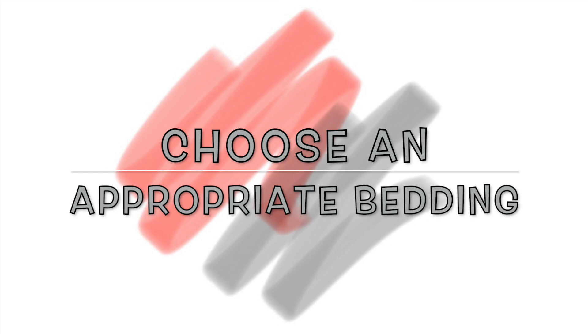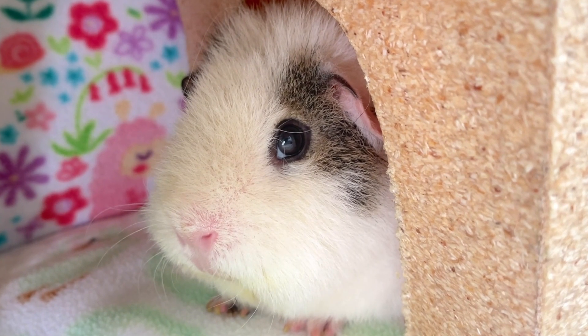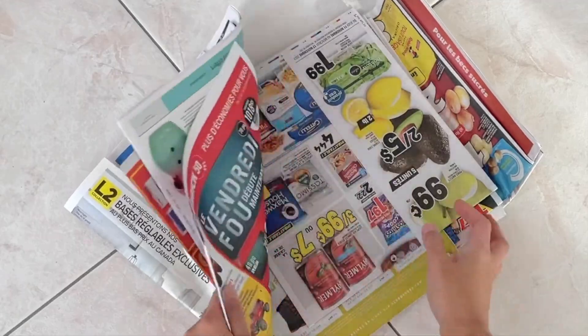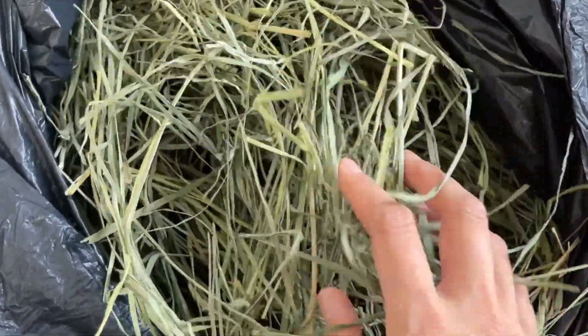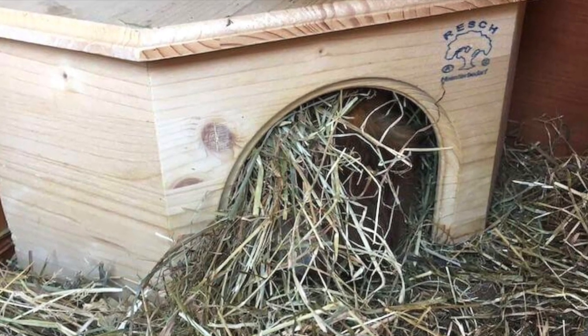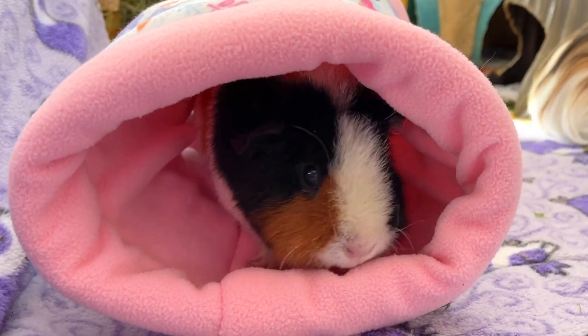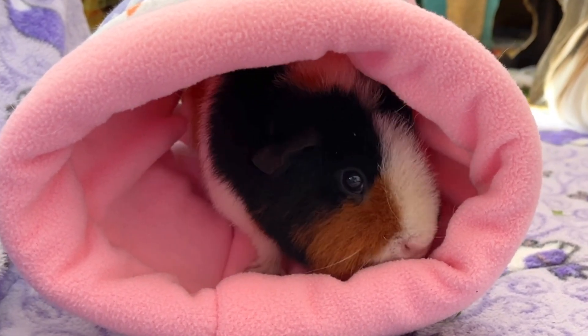Choose an appropriate bedding. In order for guinea pigs to stay warm, their habitat must be kept dry. Use newspaper to line the bottom of the cage and a good quality absorbent hay to put on top of your bedding. I also suggest adding a small cozy fleece blanket and regularly changing the litter that is soiled or wet from bowls or water bottles.